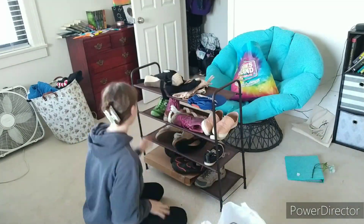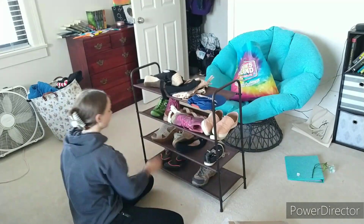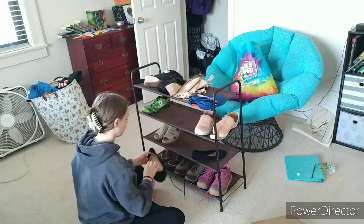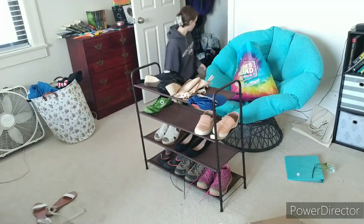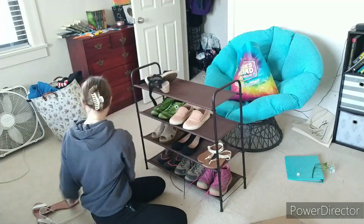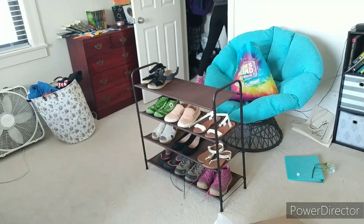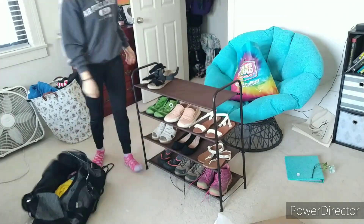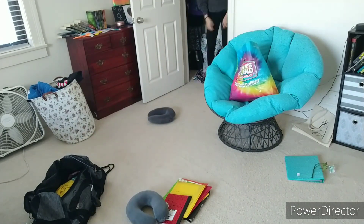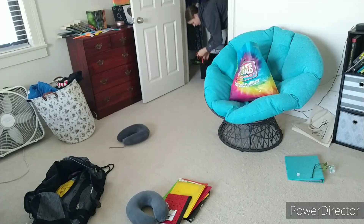Now I'm moving on to the shoes — I had to go looking for some of these, like the green cleats that you see there. Now I am taking care of everything that is on the floor of the closet. You'll see me walk off screen with clothes because they are my sister's and I am letting her decide what she wants to do with them.